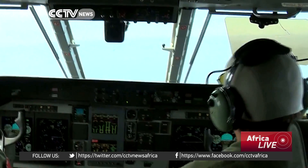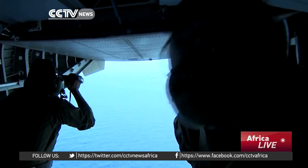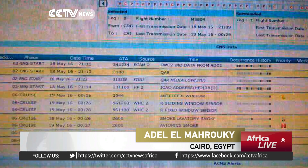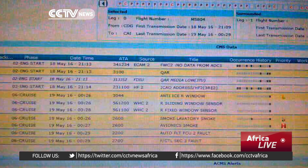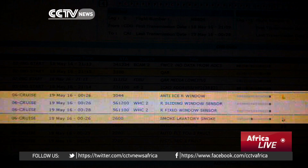The black box will likely be key to solving the mystery, but on Saturday vital clues emerged. This is a copy of the data messages the plane automatically sent on Thursday morning before all contact was lost. An experienced pilot explained what every message means. At 12:26 in the morning, the first errors appeared.